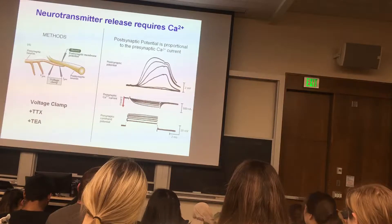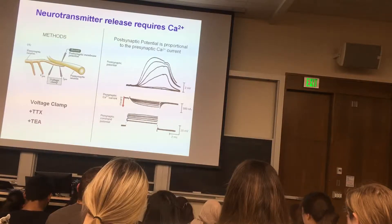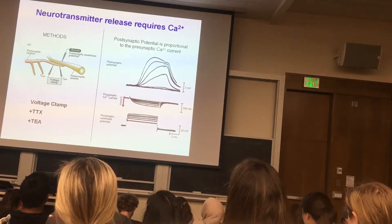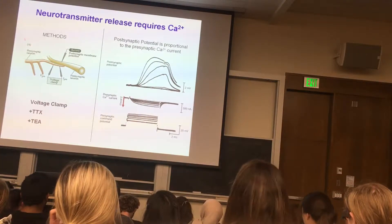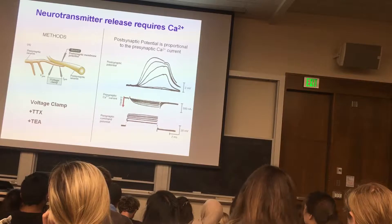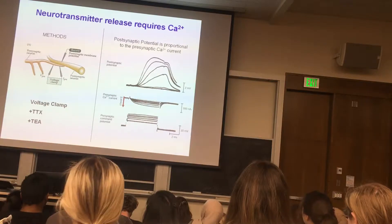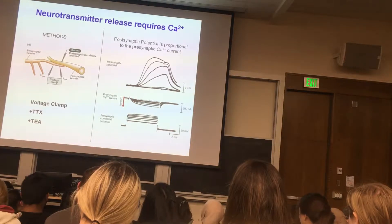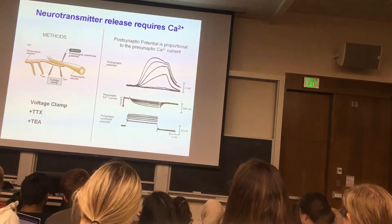Here's another experiment with the same setup — voltage clamp with TTX and TEA present to block all sodium and potassium channels. We're now depolarizing the presynaptic nerve terminal to different voltage levels. This shows progressively stronger depolarizations. Under voltage clamp, we record the currents, and with each step of depolarization, we record an inward current that lasts as long as the depolarization is present and stops when depolarization stops.